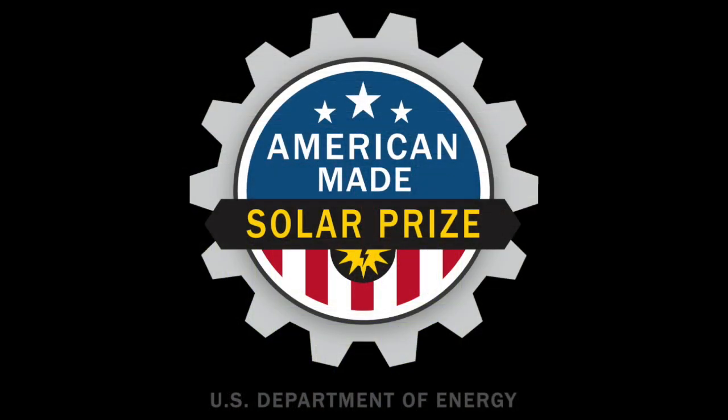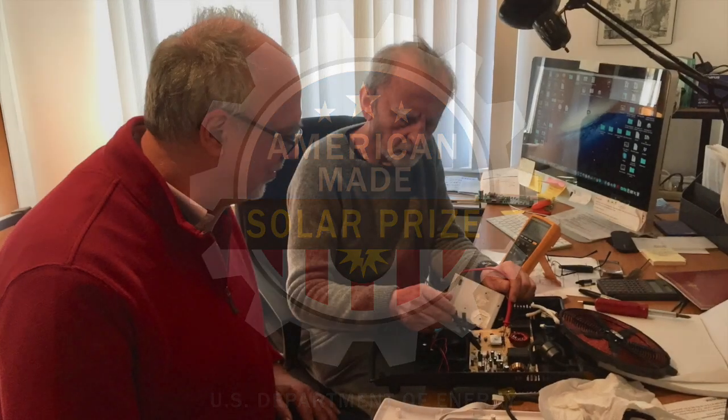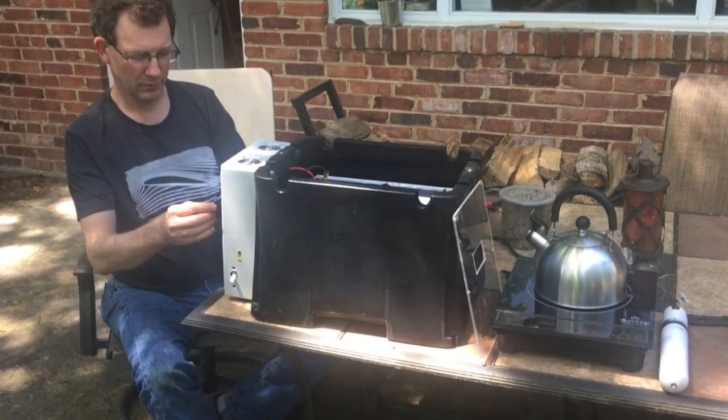and a system controller. The American-made Solar Prize has enabled us to develop and build a proof-of-concept of the next-generation Sunspot, which will increase efficiency, improve reliability, and lower manufacturing costs.